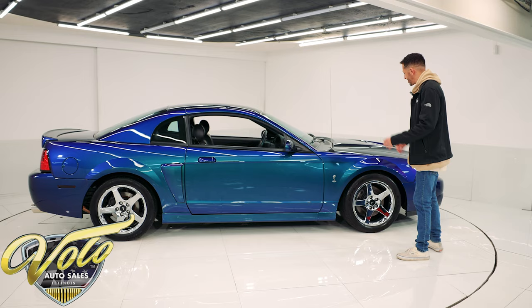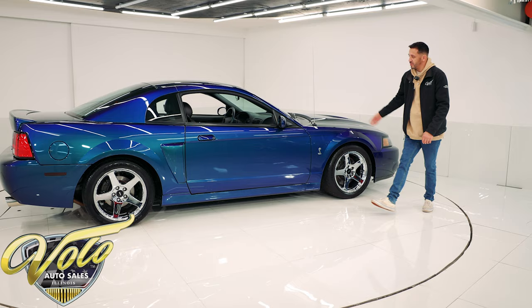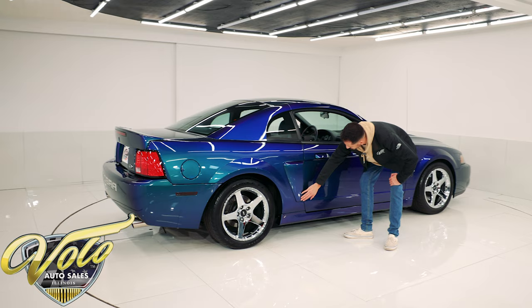The wheels have no curb rash — the chrome is in excellent shape and not pitted at all. Even the side vents have no rock chips, nor do the rear quarter panels. So it's just in very, very great condition all around.